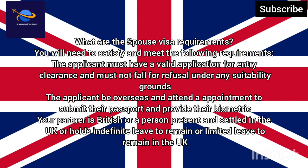What are the spouse visa requirements? You will need to satisfy and meet the following requirements. The applicant must have a valid application for entry clearance and must not fall for refusal under any suitability grounds. The applicant must be overseas and attend an appointment to submit their passport.